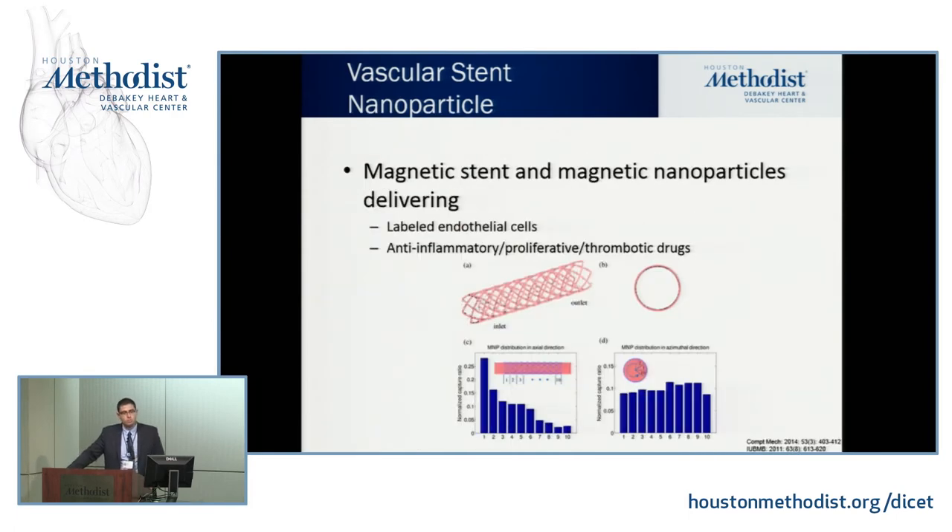I then applied this to a biodegradable magnetic stent. What if you treat a superficial femoral artery or coronary artery with a magnetic stent? You inject nanoparticles, they get specifically trapped on the magnetic stent, and you can deliver different drugs at different times — anti-inflammatory, anti-proliferative, and anti-thrombotic agents.